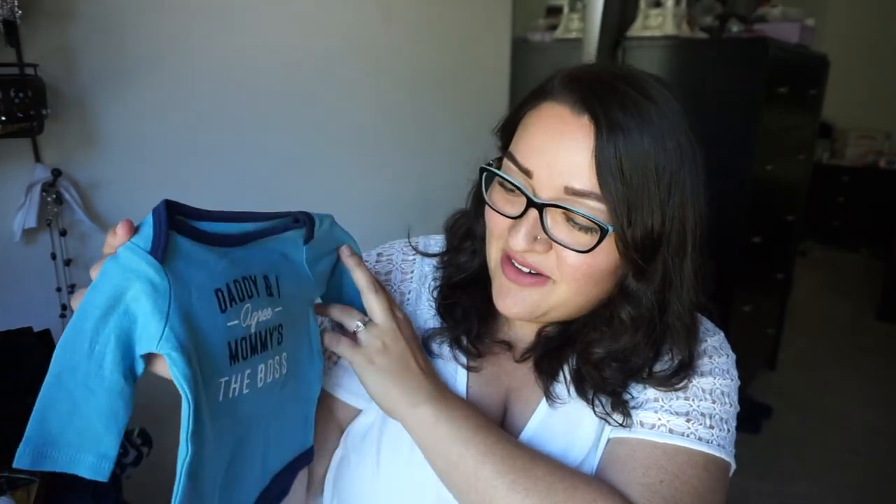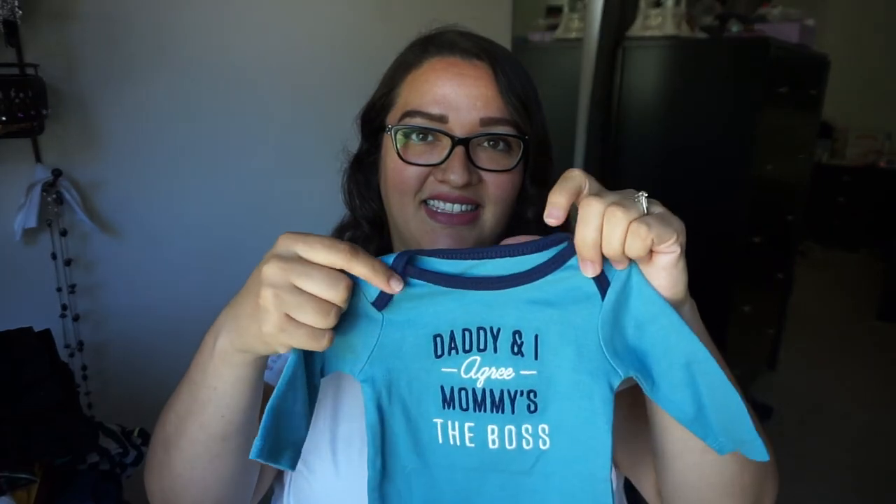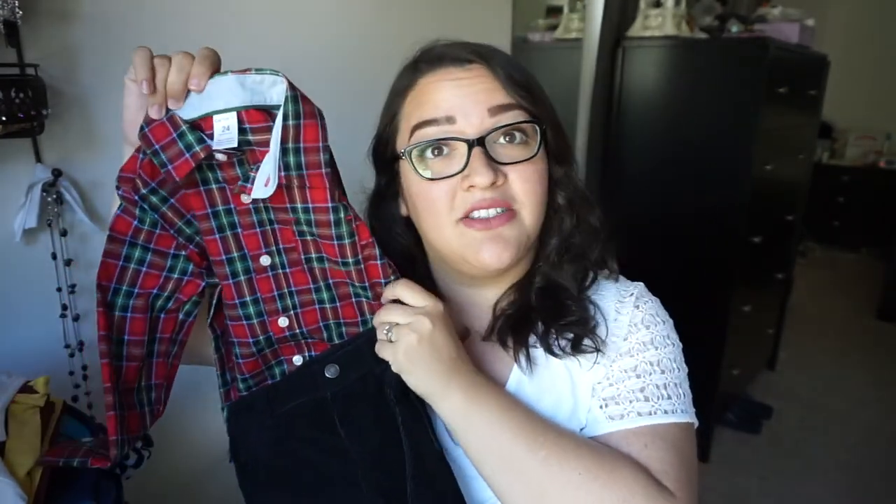Daddy and I agree — 'mommy's the boss' onesie. Really cute. I like the lined ones with the different colors. This one is a 24-month outfit, so it's huge, but it's a plaid onesie and it comes with these corduroy black pants. How cute would that little handsome man be for Christmas pictures in two years? That's amazing. I can't wait.